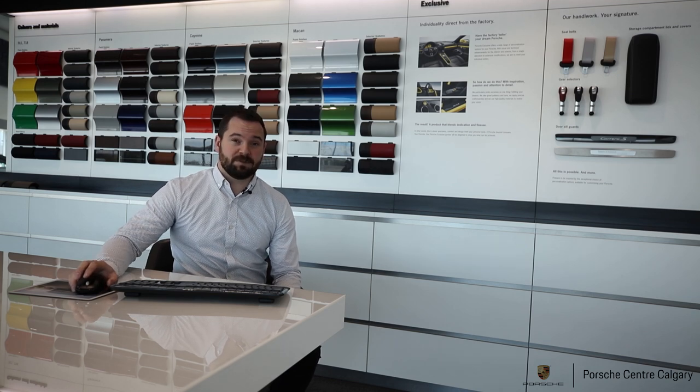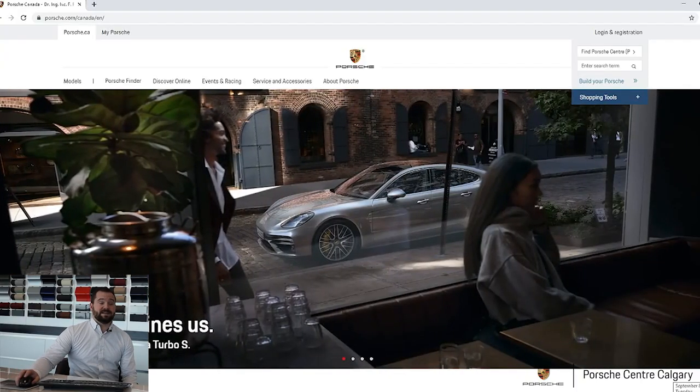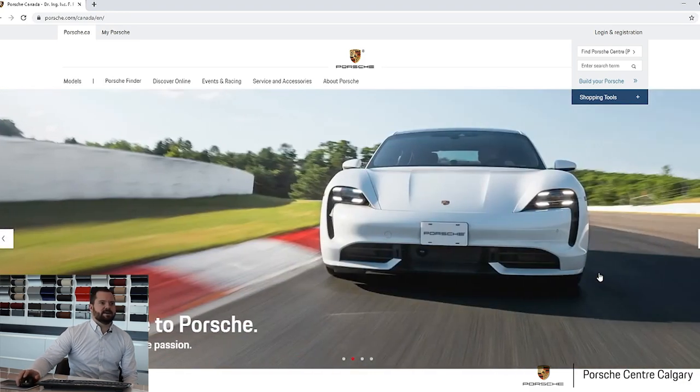So my goal here today is to simplify some of that process for you and to explain some of the idiosyncrasies of our car configurator. I think it is the best car configurator on the market — it's an excellent tool, but as I said, it can be a little bit confusing. So I'll try and run through some of the frequently asked questions and clarify some things. This will be an introduction to the configurator and some of those little quirks.